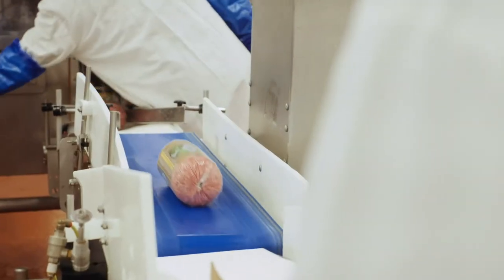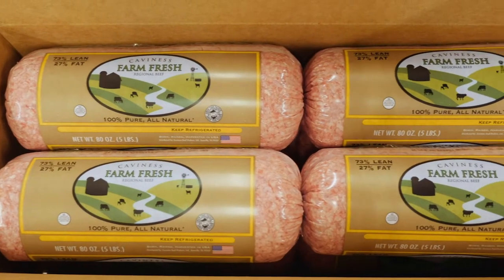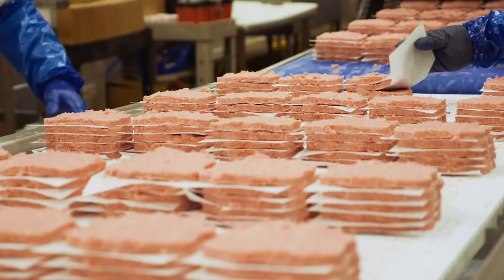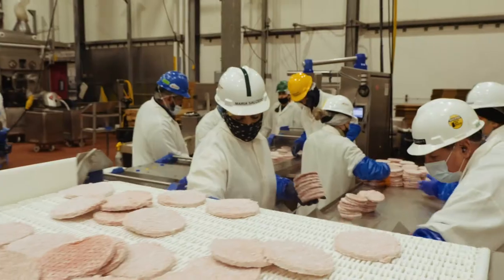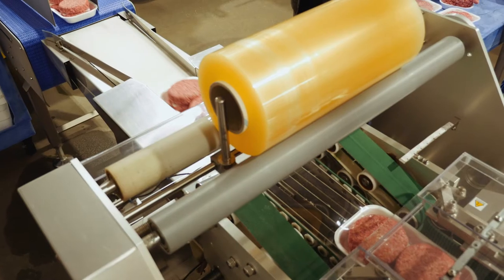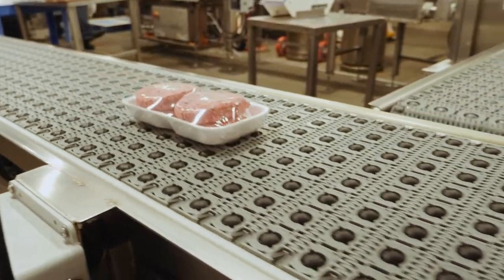We will be doing retail chubs, retail bricks, overwrapped loaves, food service chubs, food service bricks, fresh and frozen beef patties — that would basically encompass all types of fresh and frozen grinds that are currently in the marketplace.